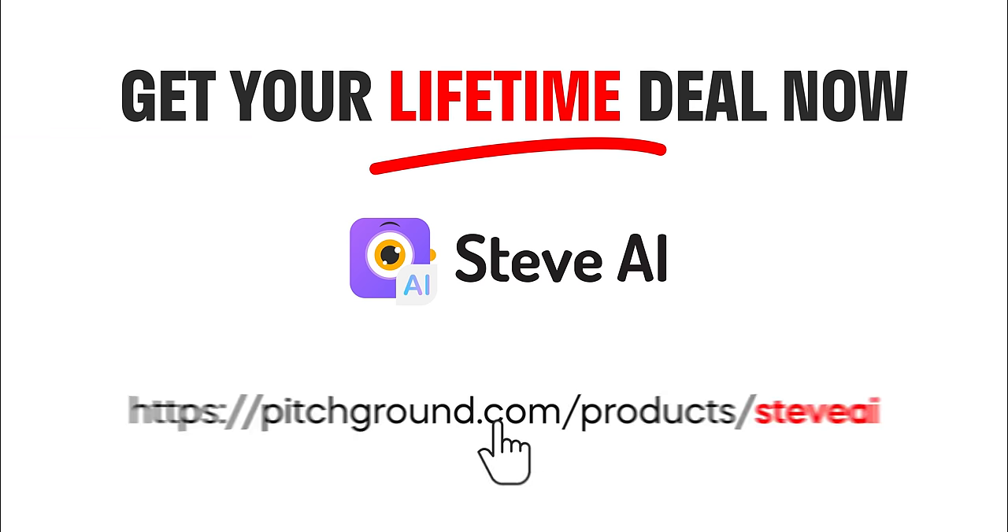Save time and money using Steve AI to create your videos and spend time on your favorite stuff, because Steve AI helps you create videos 10 times faster than other online tools. So definitely go check that out on pitchground.com, because Steve AI goes with a lifetime deal. That's pretty much it, guys. Let's keep growing and I'll see you in the next video.